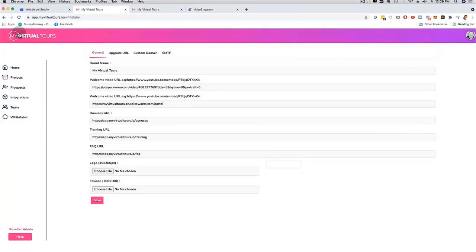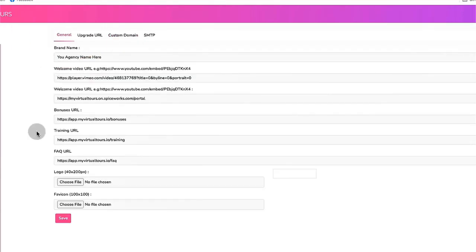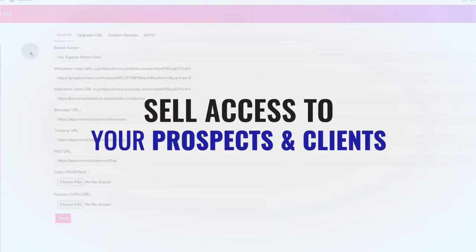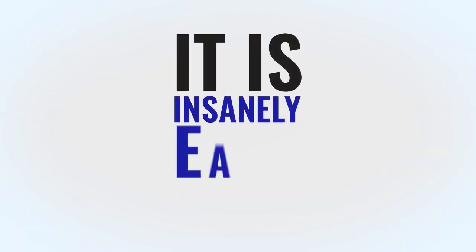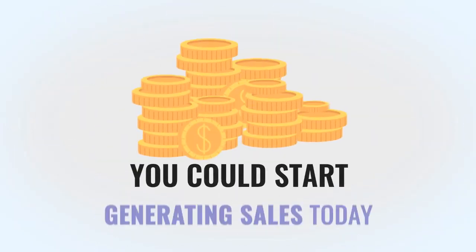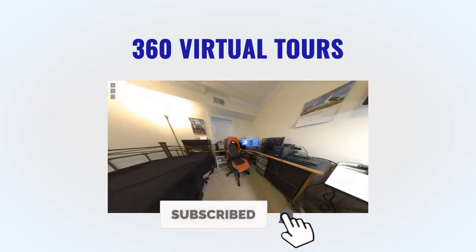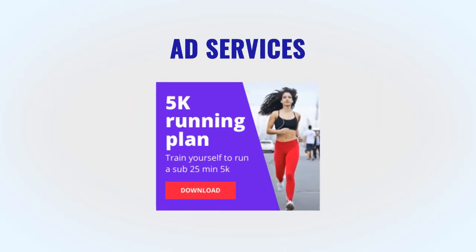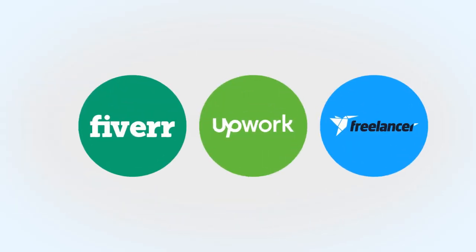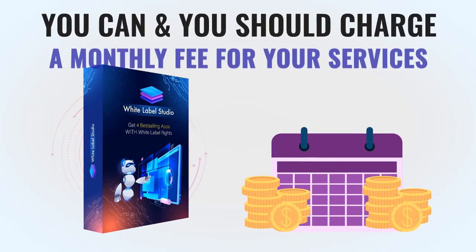You can have your very own software business in virtually just minutes from now, including reseller and white label features. Just log into your white label master panel and start using each app for your own business, or sell access to your prospects and clients. With just a couple of clicks you could start generating sales today — selling animated videos, 360-degree virtual tours, or ad services on websites like Fiverr, Upwork, and other freelance sites, or directly to clients.